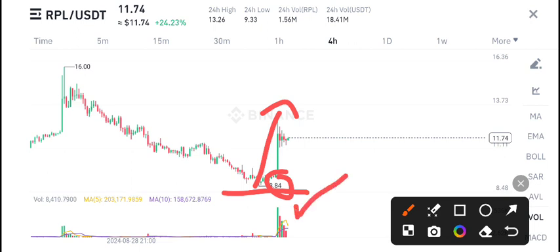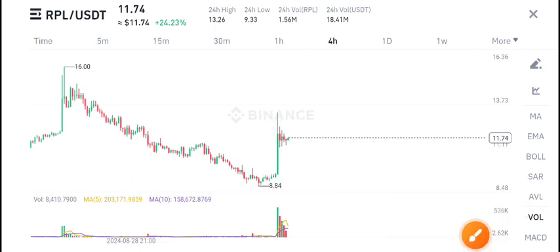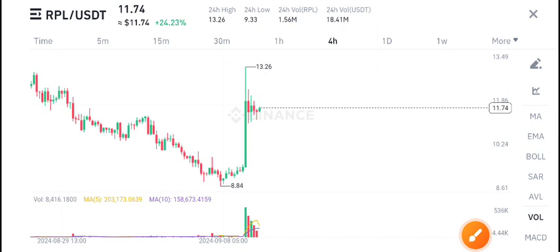If you look at the volume below, it's not looking good, but soon we will be expecting a positive change in RPL. I recommend holding for the long side. Thanks for watching — the latest updates and signals will be shared on Telegram, so make sure to join. The link is in the description.